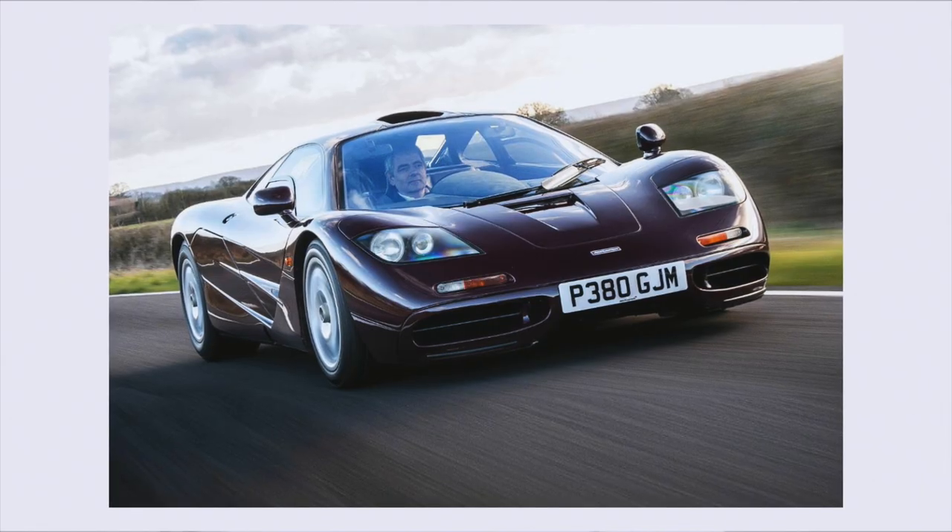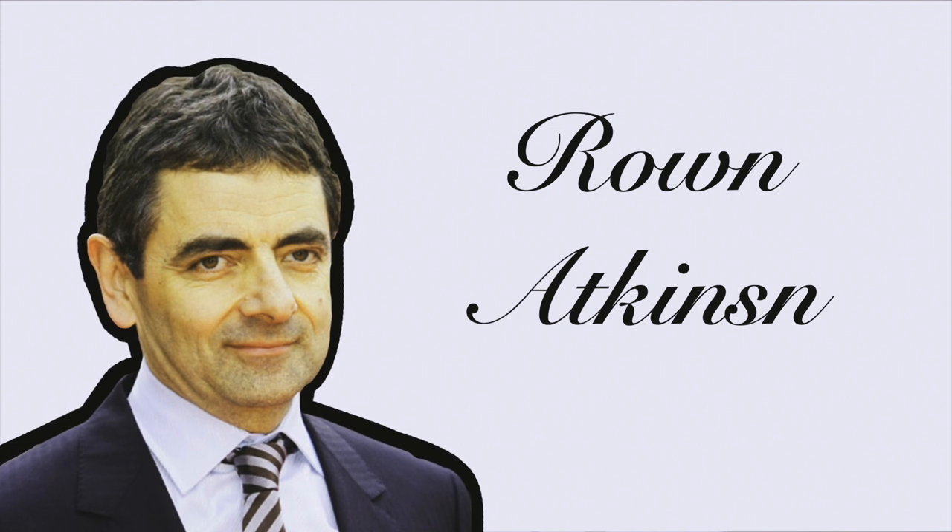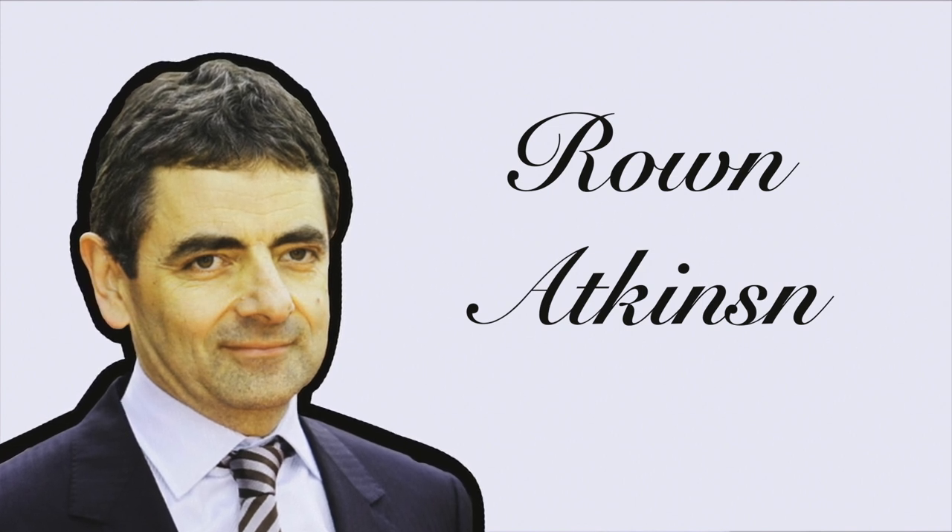The next car on the list is chassis 061, with a burgundy exterior, tan interior and red Alcantara inserts, and it belongs to the famous British actor and comedian Rowan Atkinson.